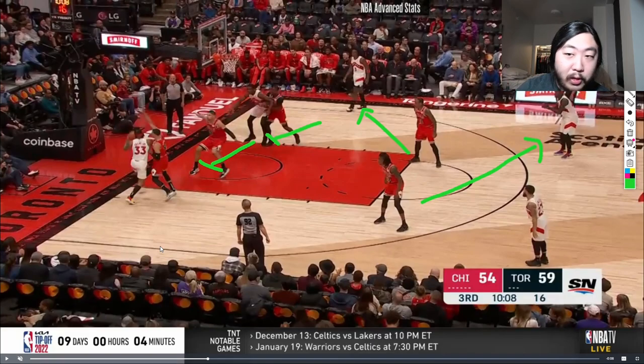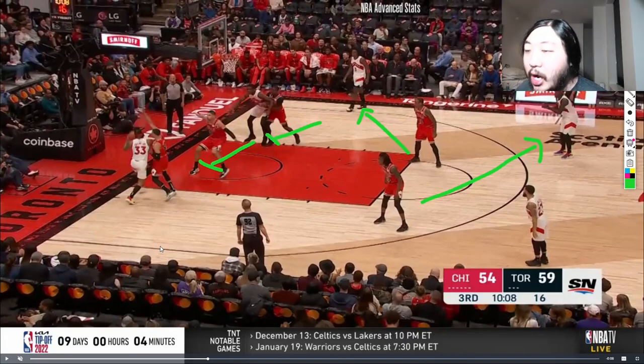The Bulls' theme of their defense so far is protect the paint. They're going to do anything possible to make sure they do not give up easy layups or easy dunks, and they're trying to force teams to take as many perimeter shots as possible. I'm going to show you how much the Bulls are really trying to take away any paint opportunities from the opposing teams.